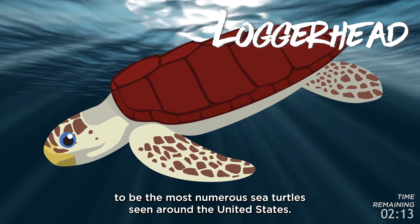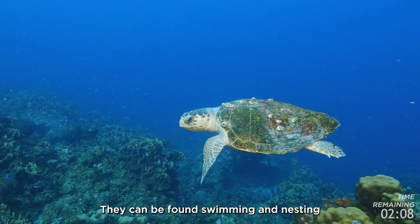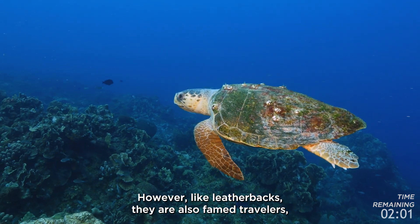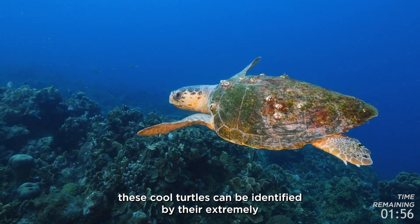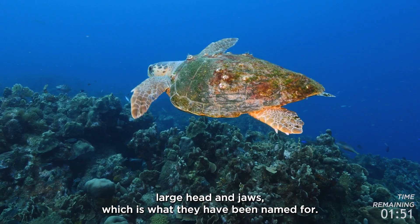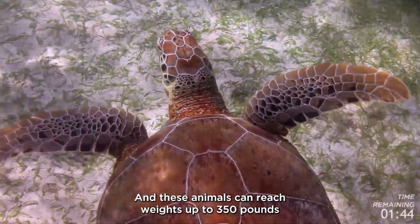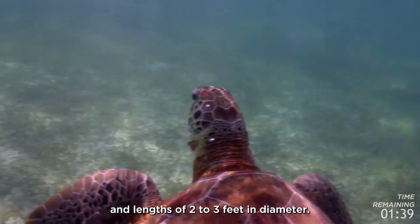Loggerhead sea turtles are considered to be the most numerous sea turtles seen around the United States. They can be found swimming and nesting along the east, west, and southern coast of the United States. Like leatherbacks, they are also famed travelers and can be seen migrating in all the tropical oceans. These turtles can be identified by their extremely large head and jaws, which is what they have been named for. Loggerheads use their strong jaws to eat hard-shelled mollusks and crustaceans, and can reach weights up to 350 pounds and lengths of two to three feet.